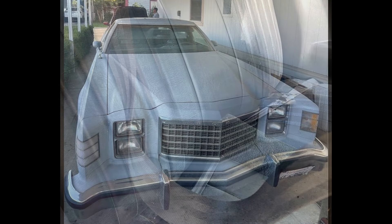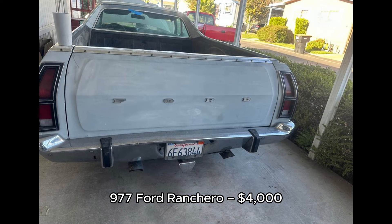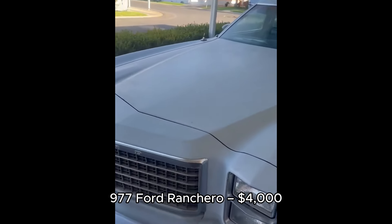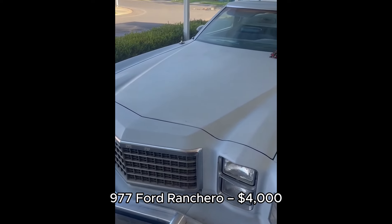3. 1977 Ford Ranchero, $4,000, located in Winton, California. With only 57,000 miles, this one-owner 1977 Ford Ranchero is in great condition. The truck features a 400 engine and runs with no major issues. It's a classic vehicle that has been well-maintained and is priced at $4,000. Serious buyers only, and the price is negotiable.